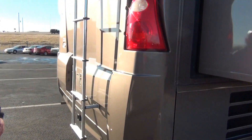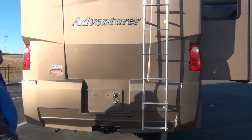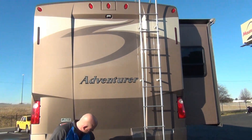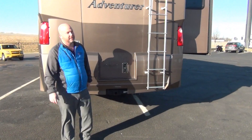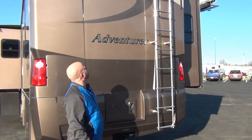As we come around to the back, we do have a 5,000 pound tow hitch. Beautiful molded rear cap. 5,000 pound tow hitch. Nice ladder to get up on the roof. Your camera's molded into the cap up there, which is nice.